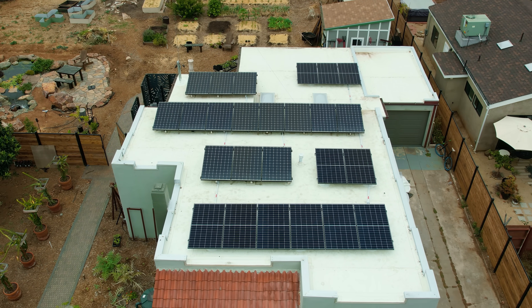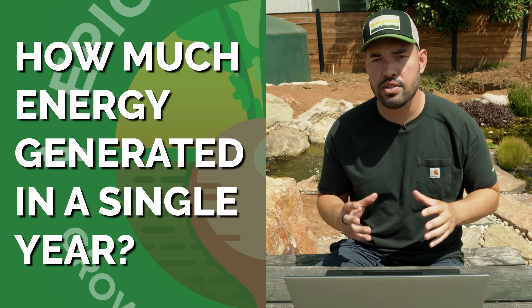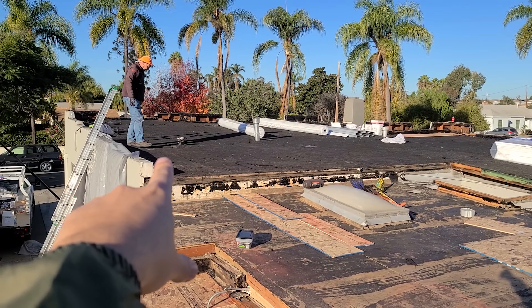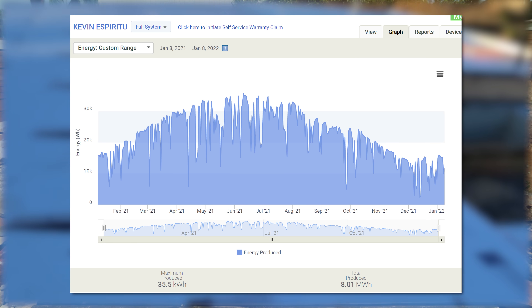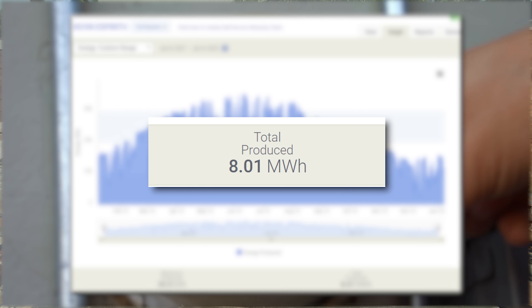The first thing I want to look at is how much energy I generated in a single year. I installed my panels last year in 2021 on January 8th. Looking back from January 8th, 2021 to January 8th, 2022, it looks like I generated almost exactly 8,000 kilowatt hours.